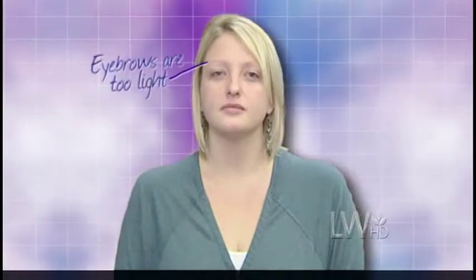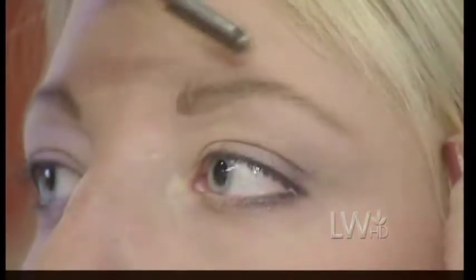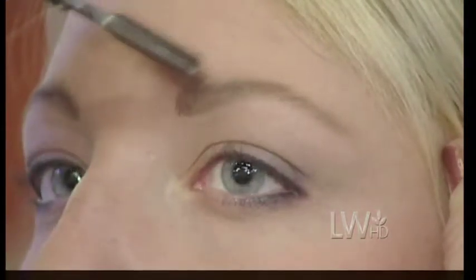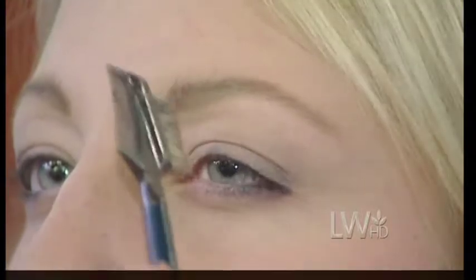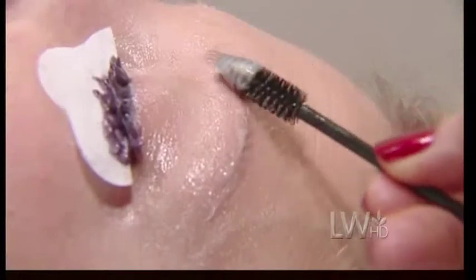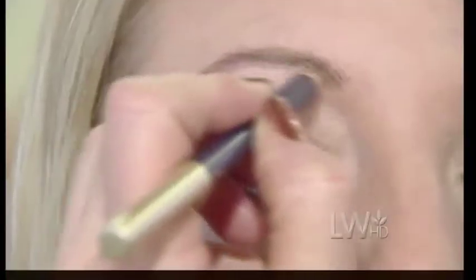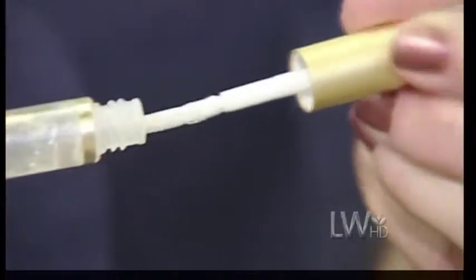Jessica's brows are too light and not the right shape for her face. One of the things that ages you most is a thin brow — a thicker brow implies health, which implies youth. If you're blonde, you want your brows to be a shade or two darker than your hair, and if you're brunette, you want them to be a shade or two lighter. If you don't have enough brow to work with, you can tint the brow to put the color back in, or use pencils, brow gels, and brow mascaras to add a little bit more.